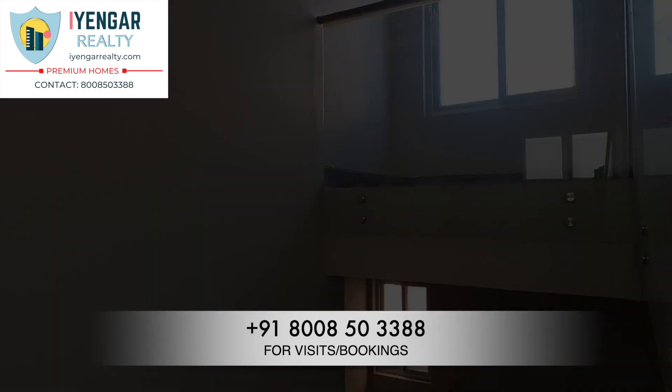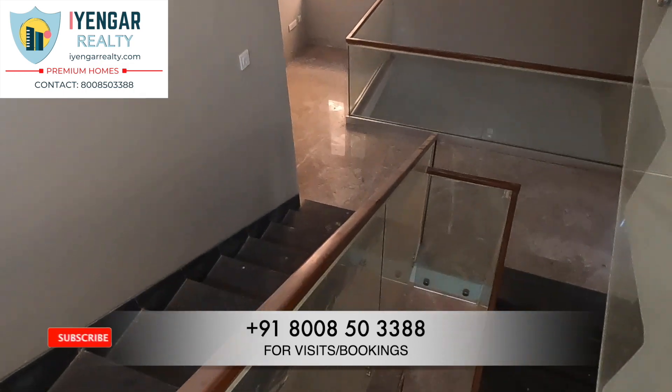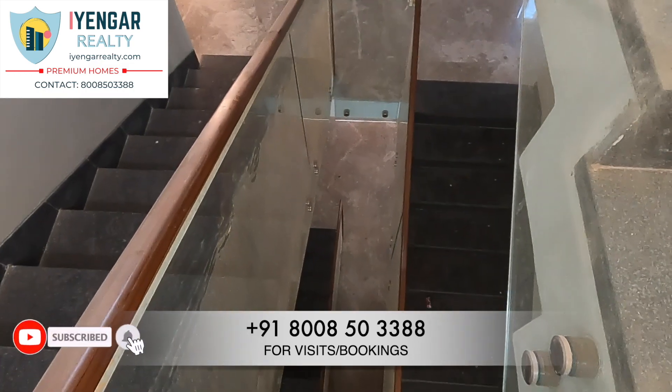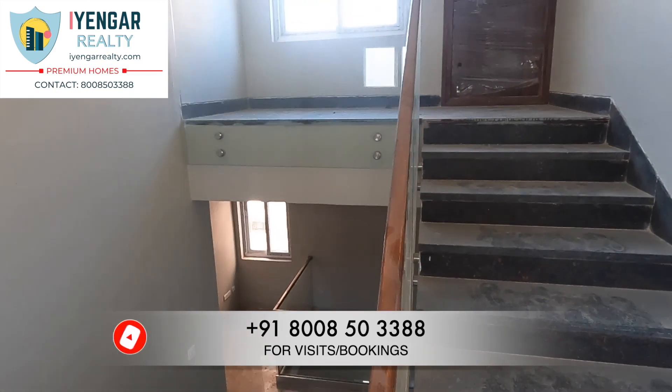The price quoted for this villa is ₹3.53 crores as of today. For inquiries, you can contact us on the number displayed. If you enjoyed our video, please give us a like, share it with your friends, and do subscribe to our channel.